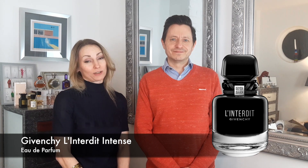Hey guys, Fiora in London here. My name is Andrew. My name is Ingrid and today we're going to review Givenchy L'Interdit Intense Art de Parfum.